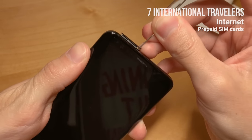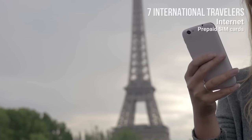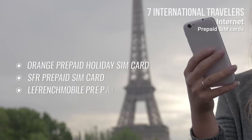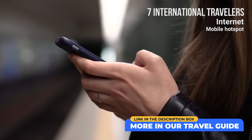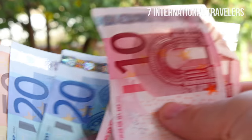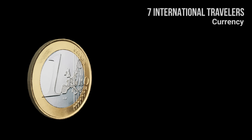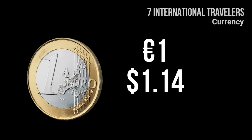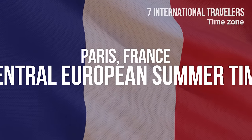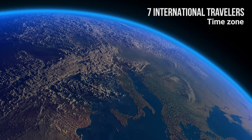Prepaid SIM cards: you can purchase a prepaid SIM card to access the internet on your phone. Some options provided by local carriers are the Orange prepaid holiday SIM card, SFR prepaid SIM card, and the French Mobile prepaid SIM card. Alternatively, you can consider renting a mobile hotspot. If you're from the US and travel a lot, consider using Google Fi. Currency: like most other European cities, Paris uses the euro. At the time of making this video, 1 euro is worth approximately $1.14 or 89 pence. Check the exchange rate before traveling. Paris uses Central European Summer Time, GMT+2.